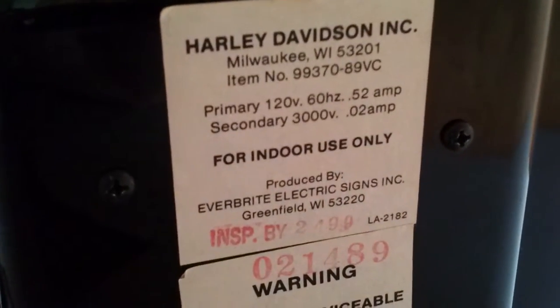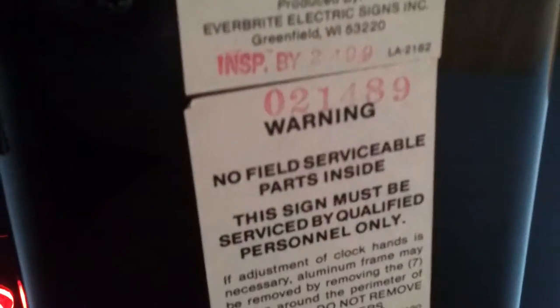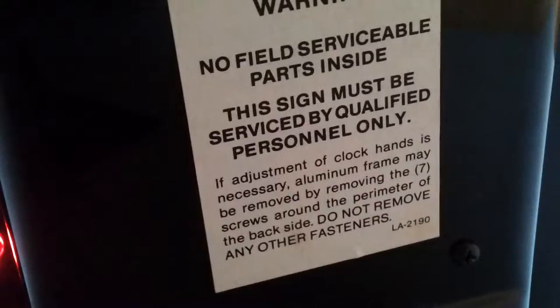Here's some of the information — the Harley-Davidson item number. As you can see, it's in very, very good shape.